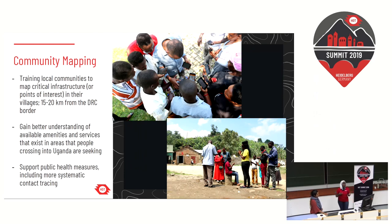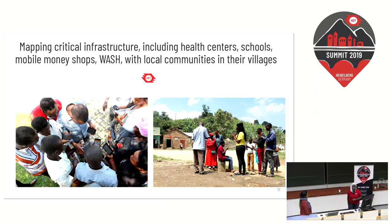To further build on the infrastructure maps, we had the border communities themselves collect different points of interest, including health facilities, water points, schools, and other amenities that could attract travelers coming into Uganda. Training local communities in these areas also gave us a better understanding of the amenities on the ground and what could be attracting people to come in, which can support public health measures such as contact tracing. Community members were shown how to use OSM and track themselves as they moved around the villages.